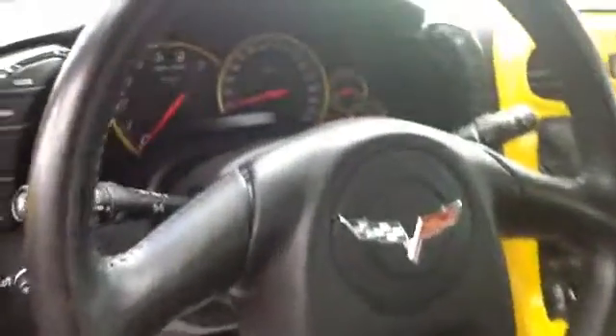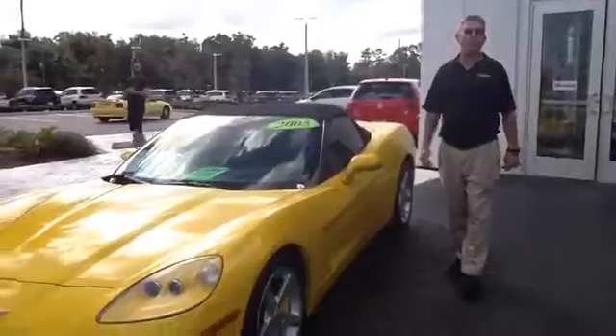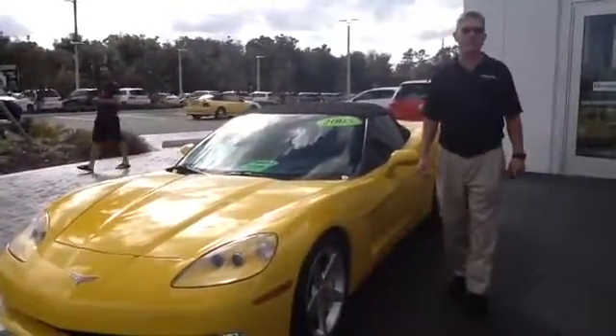Now we all know how fun a Corvette can be, and this one here I can get you all the information you need on it from the previous owner. It's definitely a great car and a lot of fun. I look forward to showing you this and much more here at Volkswagen of Ocala. If you have any questions in the meantime, feel free to give me a call at 352-387-1330. Thank you.